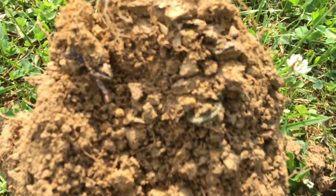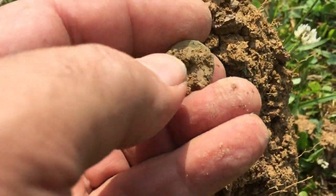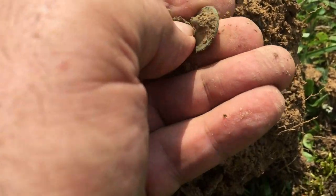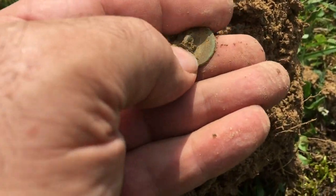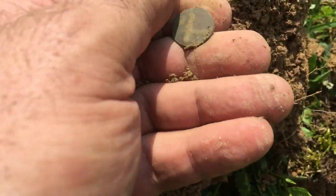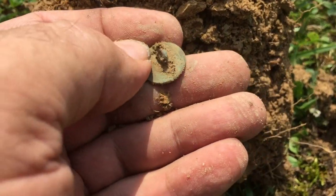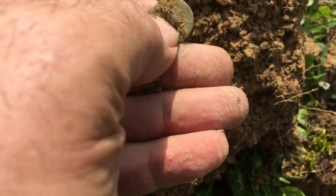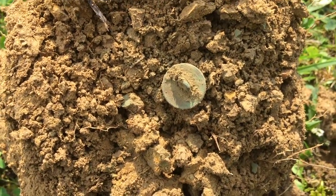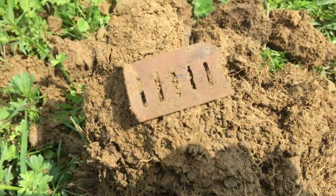Out of that hole right there, I've got one in the clod here — I believe it's going to be a button. Oh yeah, look at there — nice shank, bent over just a little bit, but oh man. That's a nice button right there. I can't tell if it's got a back mark, but that's what I'm here for. I find these around the house quite a bit.